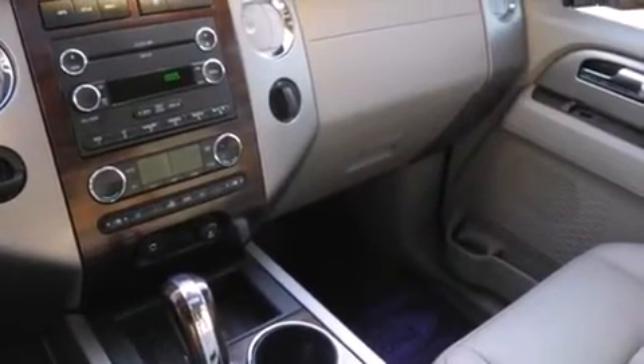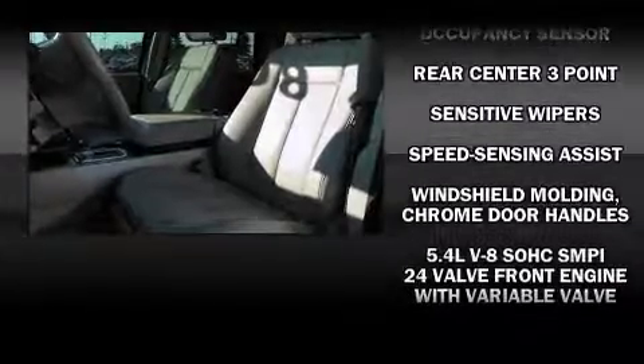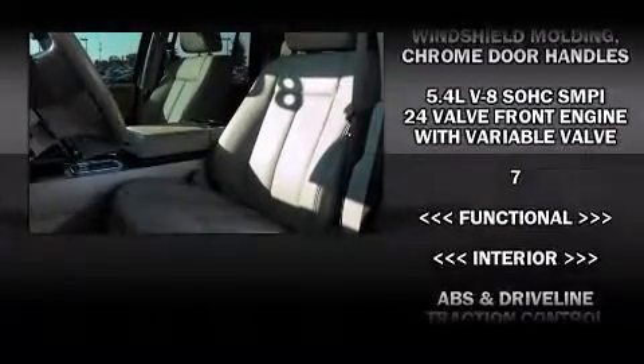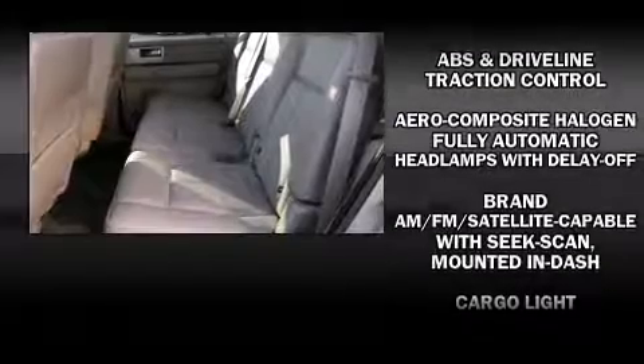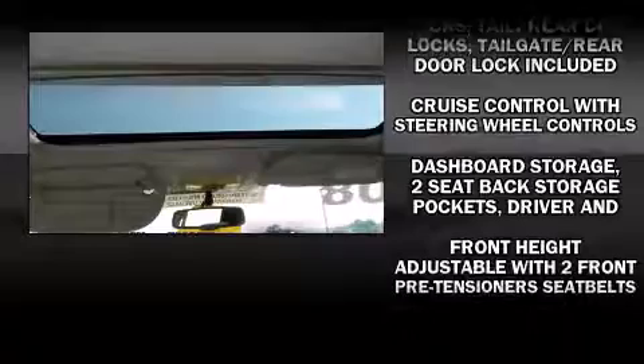Ford ensures the safety and security of its passengers with equipment such as head curtain airbags, front side impact airbags, and four-wheel disc brakes with ABS. Electronic stability control ensures solid grip atop the road surface, no matter how challenging the driving conditions.